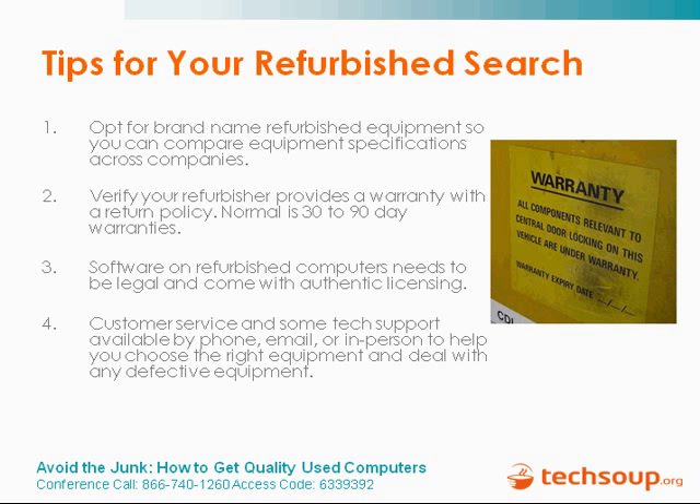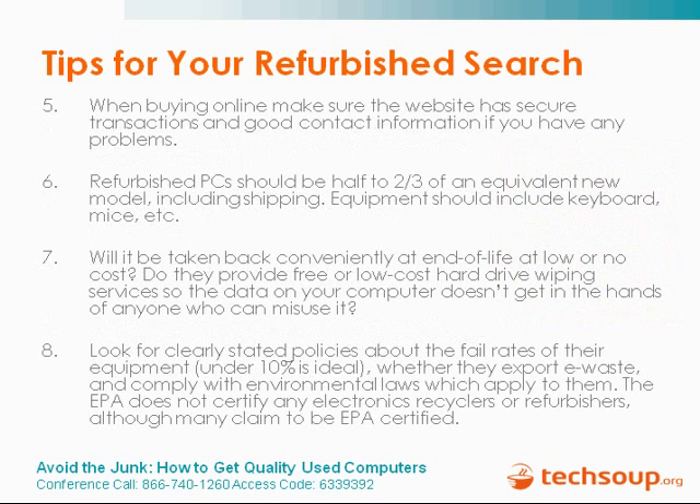Those are great tips. Before we move on to the next four of our eight tips, if you could raise your hand if you have purchased or gotten refurbished or used computers before — that gives us a good idea of how many people have already been in that situation. It looks like about 10 people have ventured into the refurbished or used computer realm before, and a lot of others have stayed away for whatever reason. Hopefully this will give you an opportunity to want to venture into refurbished computer territory. Now I am going to pass it along to Jim Lynch to give us our next four tips.